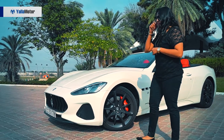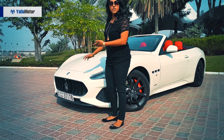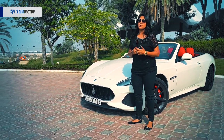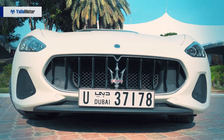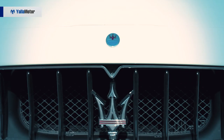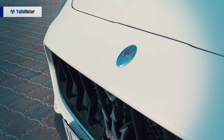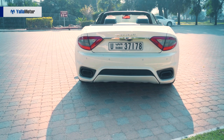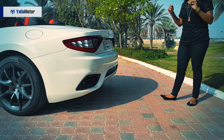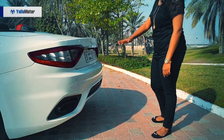Coming over to the front, we have the new grille. You must know that these models have been around for ten years. What's different? Very subtle changes — from an oval-shaped grille previously to now a hexagon-shaped one, with the Trident right in the middle again. Coming over to the back, look at these exhausts — they are huge, they are loud. Wait for that when we come to the drive; you're going to hear how loud these babies sound.